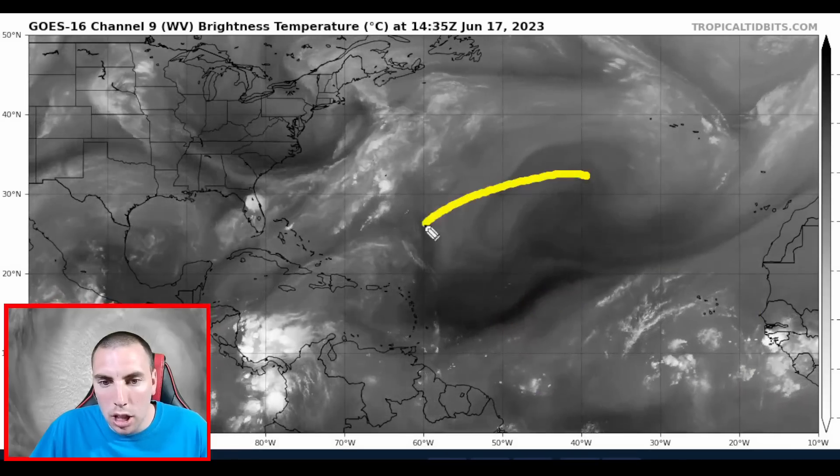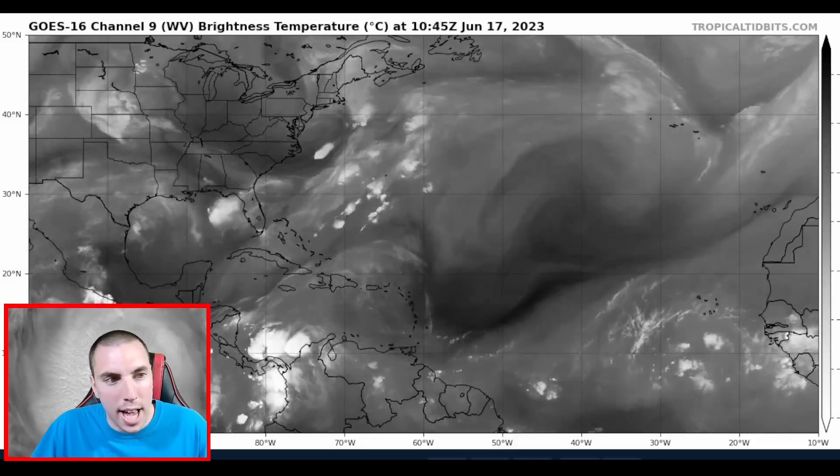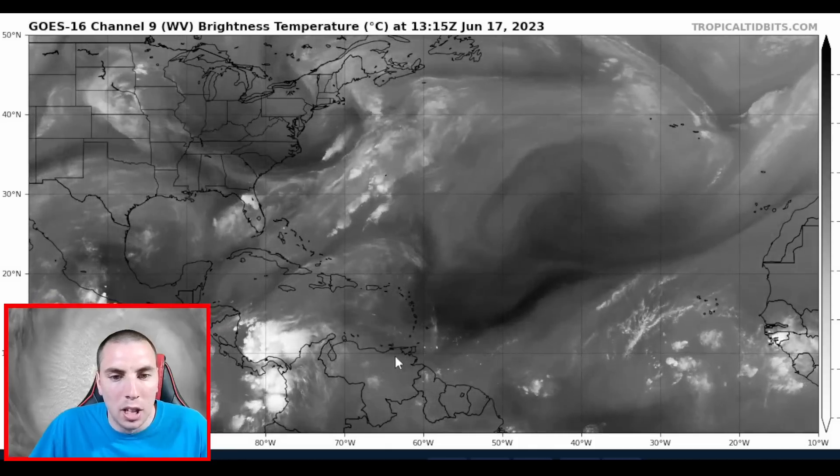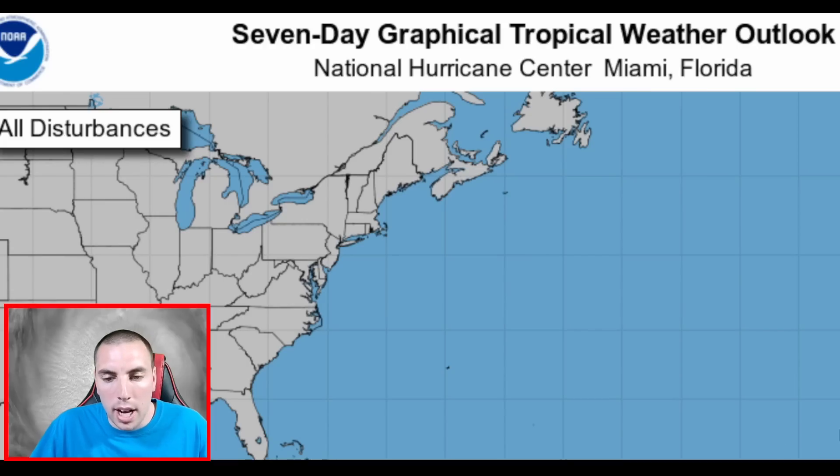We'll be talking about this dry patch of air out ahead of this system and how that might impact the forecast in about seven days once it makes its approach to the Leeward and Windward Islands.